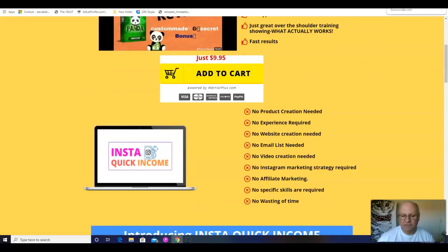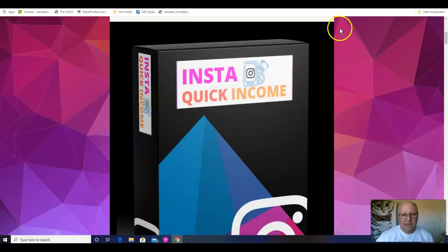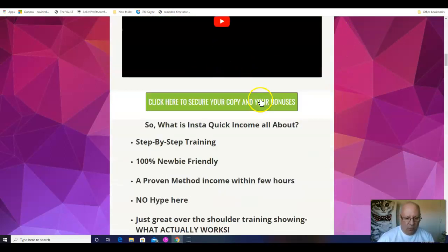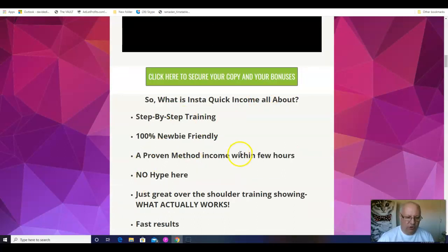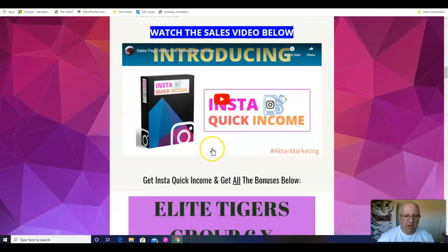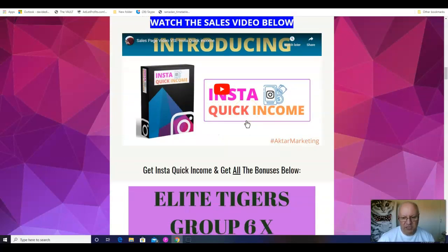Let's first deal with these custom bonuses. When you click on the link underneath, you'll come through to this page here. This video that I'm recording now will be in here — this is what we've just gone through about what InstaQuick Income is all about. And this is the sales video, which you can watch either here or on the sales page; it's up to you.